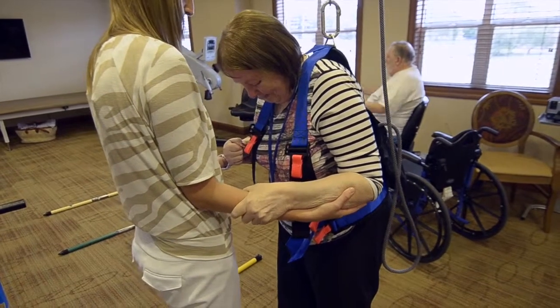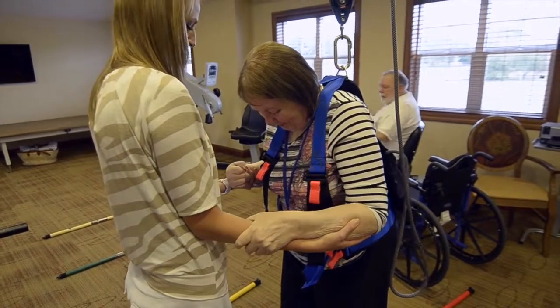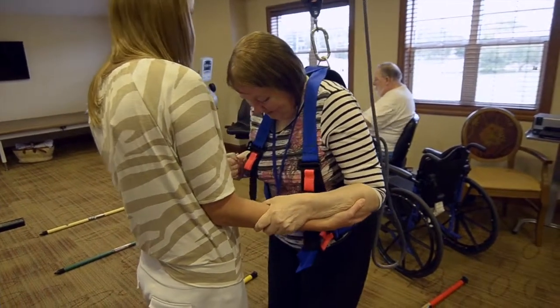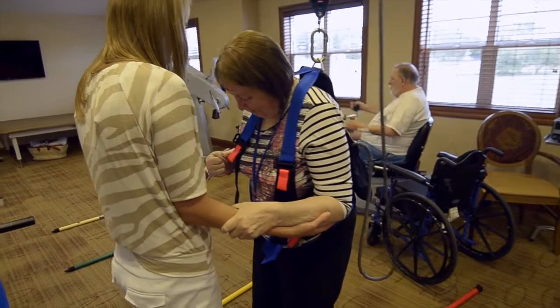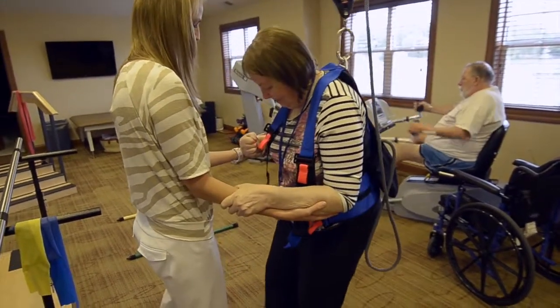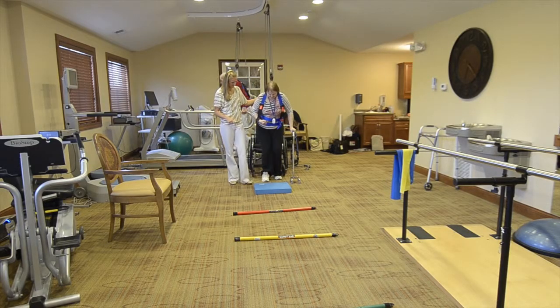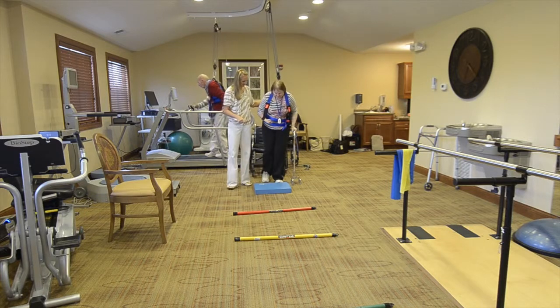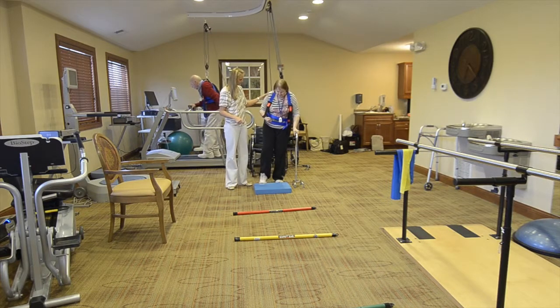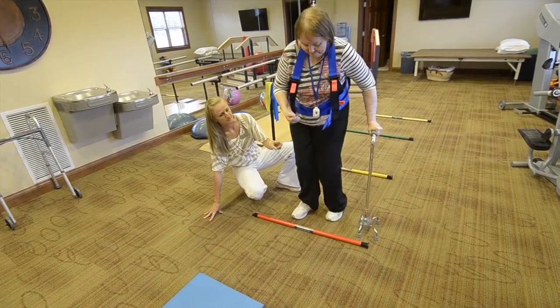The rail system is surprisingly one of the things I use the most in the treatment room because it has so many different options. The greatest thing about it is it frees up the therapist — now I don't have to stand and hold the patient. I can be around them, throwing things at them, having them kick things back at me, working on both their postural reactions and their anticipatory postural reactions.